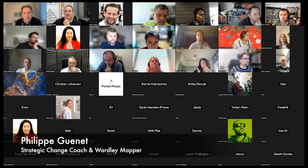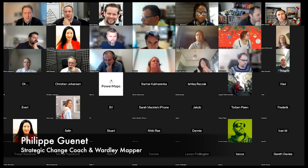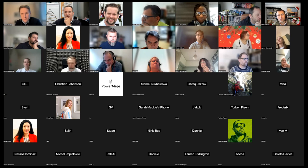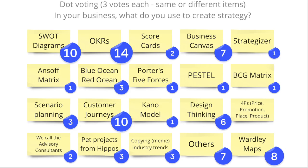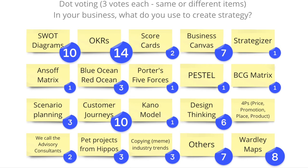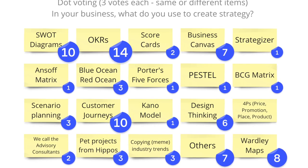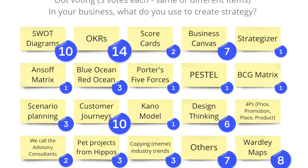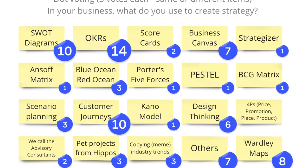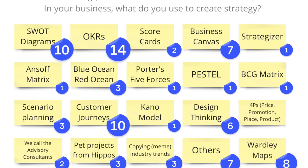If you want to vote on which strategy or which tooling you use for strategy, you have three votes. So the votes are in: OKRs, 14 votes. You can see it for yourself what's being used for strategy. It's interesting to see quite a lot of OKRs — quite a lot of agilists amongst us — and SWOT diagrams as well as customer journeys.